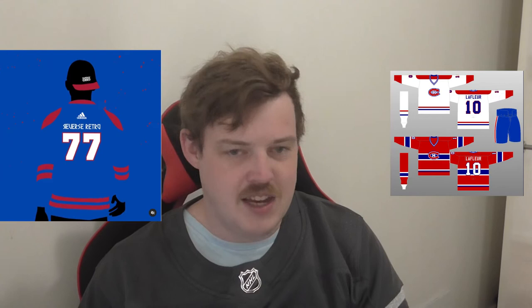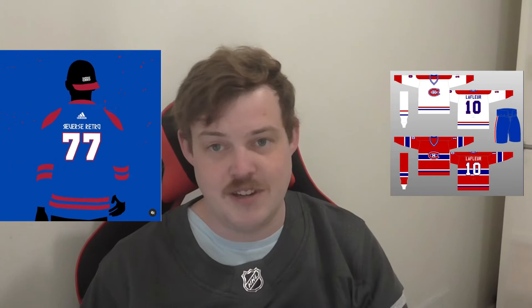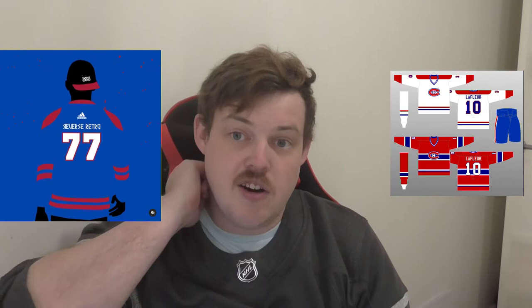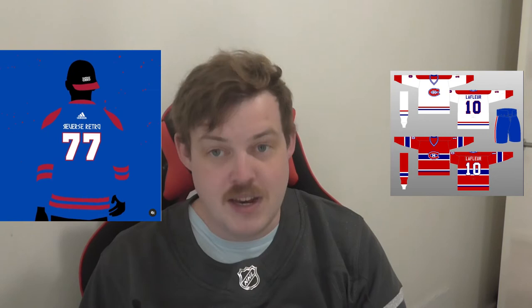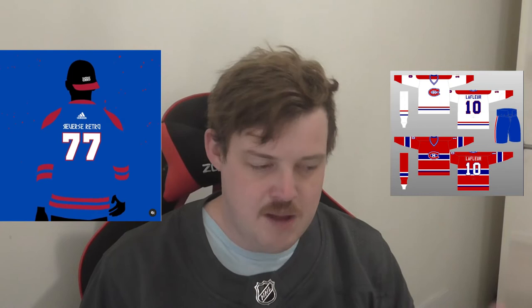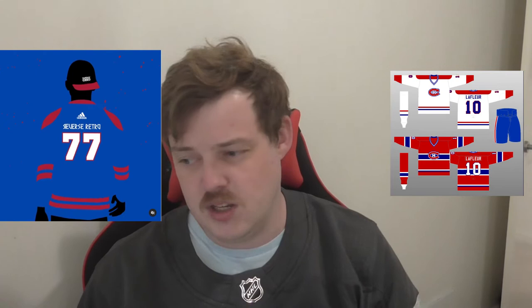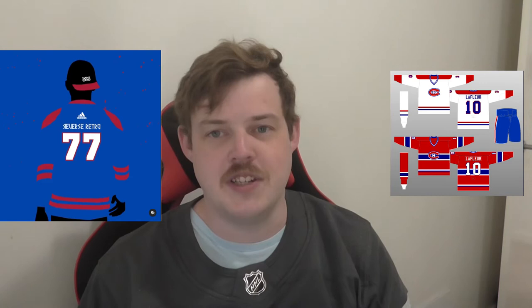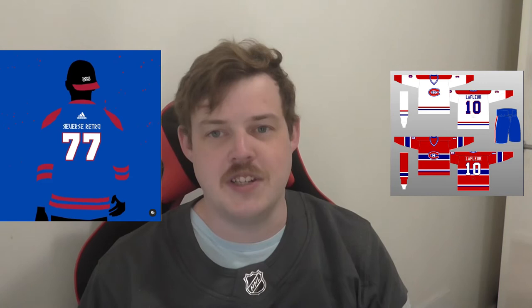Montreal — a team that doesn't have much to choose from in terms of jerseys. They've gone with '77.' I really could have shown you jerseys from now and it'd be like 'spot the three differences.' But they've gone with blue and red — so it looks like they're actually doing a true reverse retro, which I think is awesome. I actually think this jersey is going to look mint and offer something very different for the fan base, but still enough tradition that it won't be a complete basket case. Sometimes less is more.